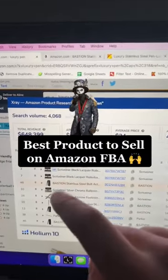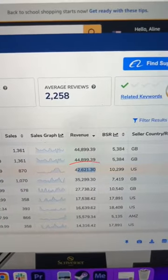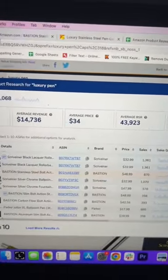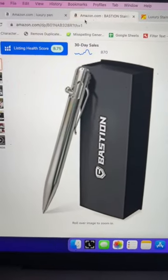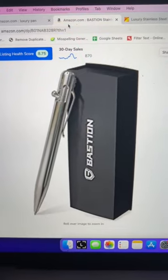This is the best type of product to sell on Amazon. This product right here is doing about $42,000 to $43,000 per month in revenue. The actual product is basically a high quality stainless steel ballpoint pen — a luxury pen.